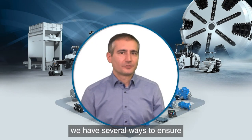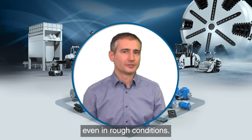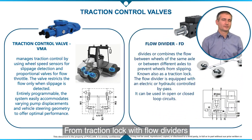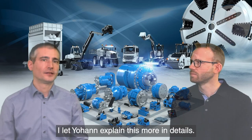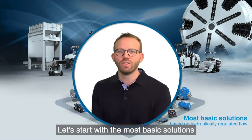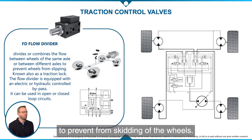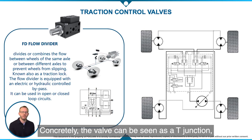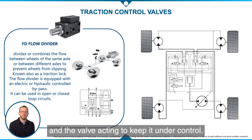For traction control, we have several ways to ensure that the wheels have grip with the ground even in rough conditions, from traction lock with flow dividers to more sophisticated electronically controlled proportional linear valves. Let's start with the most basic solutions based on hydraulically regulated flow. These valves act as a differential locking system in a hydrostatic transmission to prevent skidding of the wheels. Concretely, the valve can be seen as a T-junction where the difference of flow between A and B port is sensed and the valve acts to keep it under control.